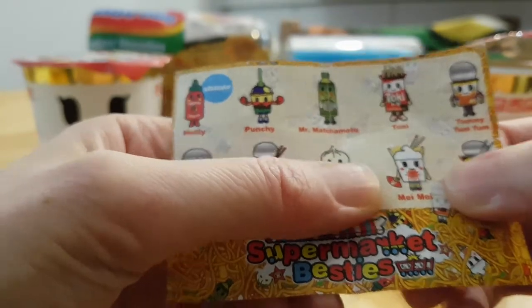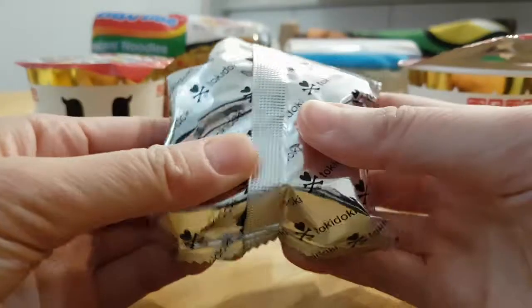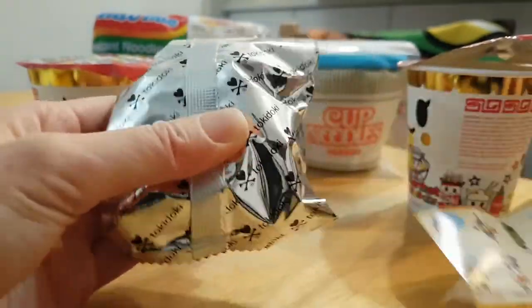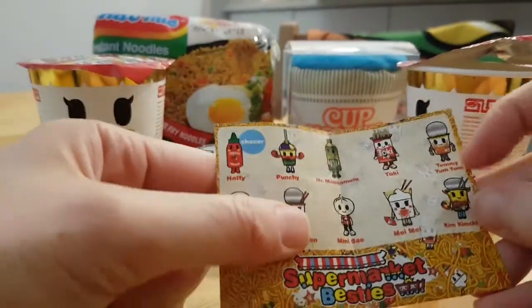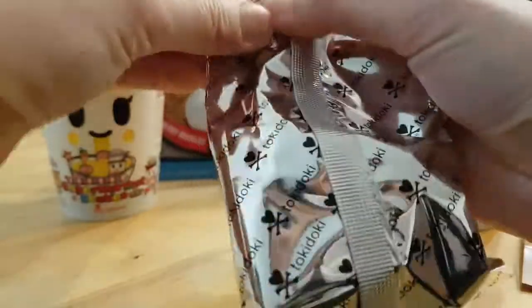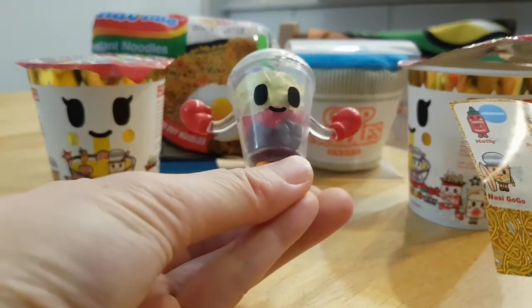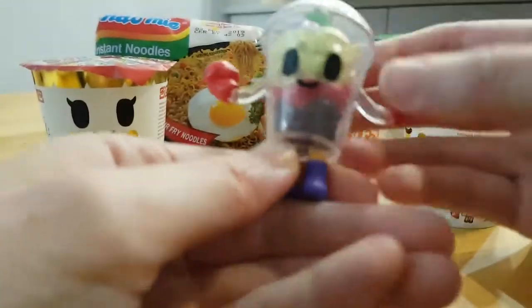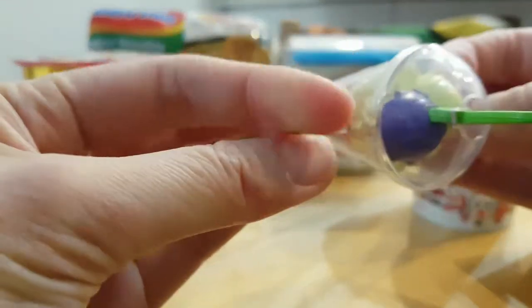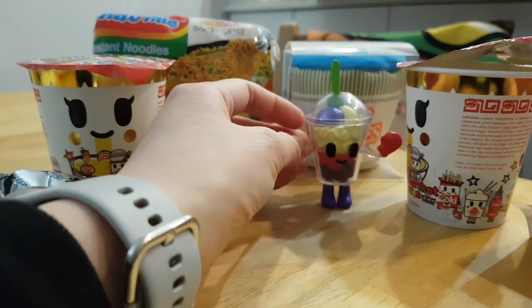Maybe she'll get two Mei's again. Alright, I don't think you got the chaser — it looks like you have one of the cups. There are four different takeout cups, so let's open it up. You got Punchy! It's like a dessert cup, see-through, called halo halo. It has punching gloves and what looks like ice cream on top with a spoon. So cute — hopefully it can stand up.